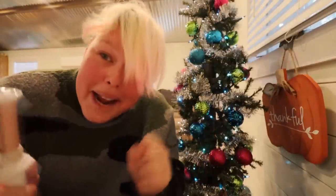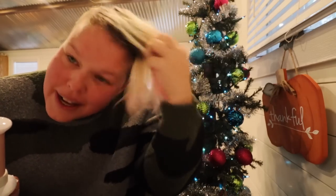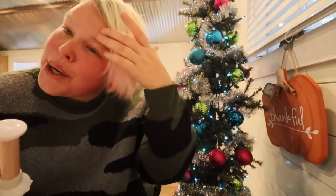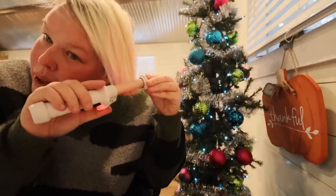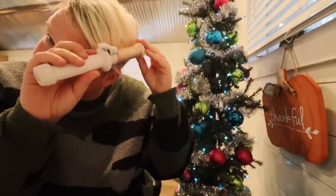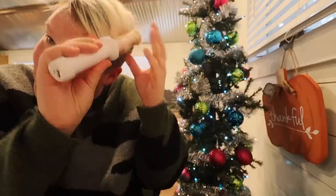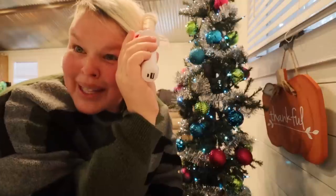It works! It works! Oh, this is so exciting. Again, I'll have to put product in because you can see the hair just completely falls straight again. But if the product is there and the heat works now, this is a keeper. This is a winner, winner, chicken dinner! I'm so excited.